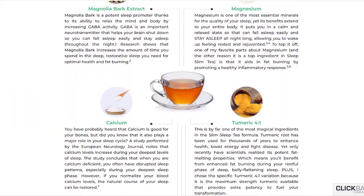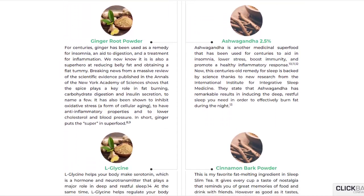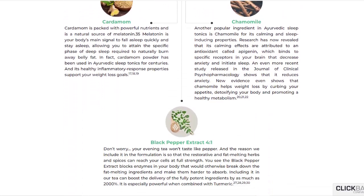The main components are magnolia bark extract, turmeric, black pepper extract, L-glycine, chamomile, and cinnamon bark extract. You can check all the ingredients and benefits on the official website.